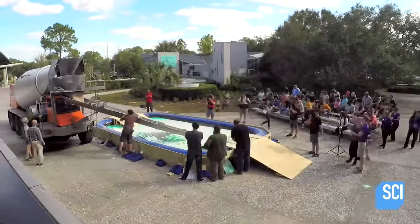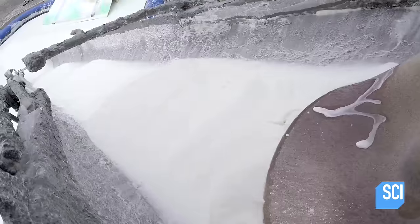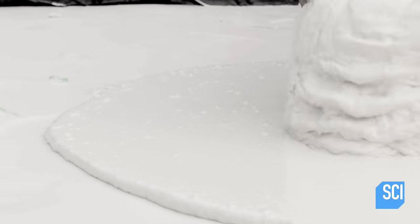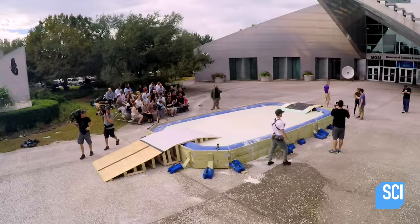We're creating the biggest oobleck pool I have ever seen. This requires a 13-ton cement mixer, nine tons of oobleck, and a 25-foot-long pool.